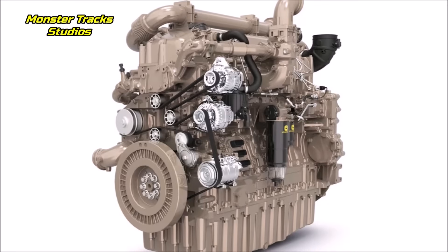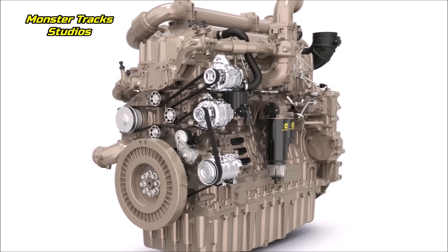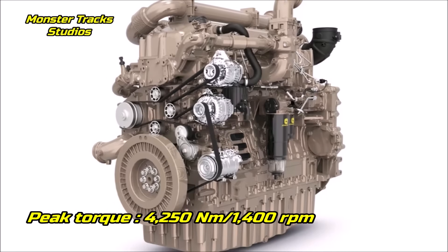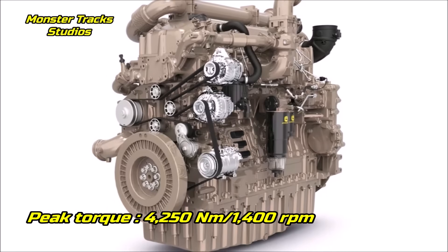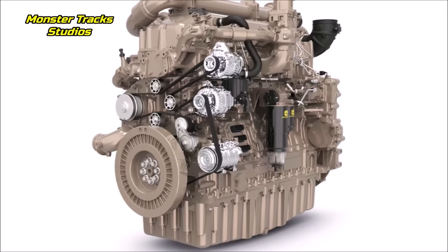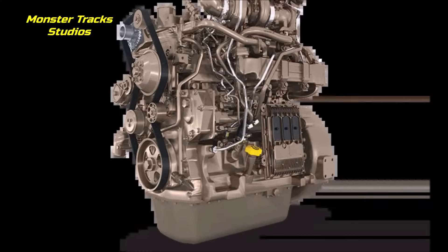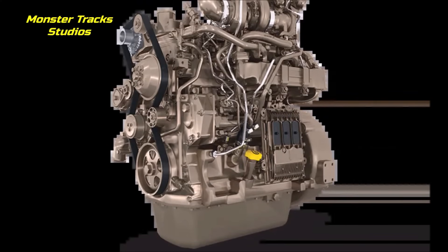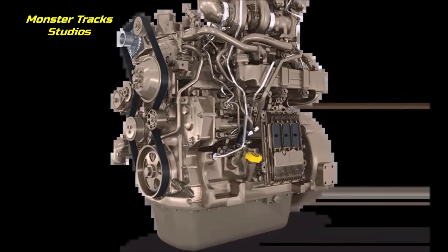The 9RX 830 model, which will be the largest of the series, could produce a max boosted power up to 900 horsepower. The peak torque this engine can give is 4,250 Newton meters at 1,400 RPM. We believe the 9RX or 10RX series will have more than 3,500 Newton meters of torque — a hellish amount of power, making it officially the strongest new-age tractor in the world.